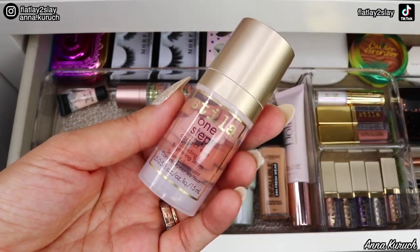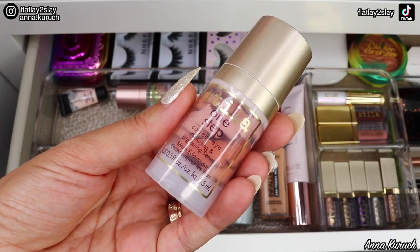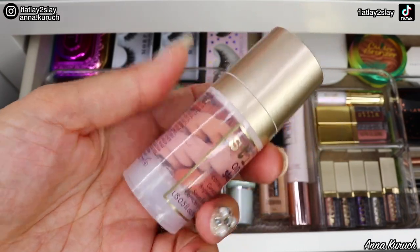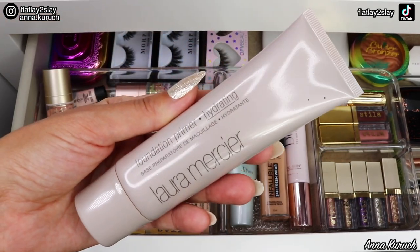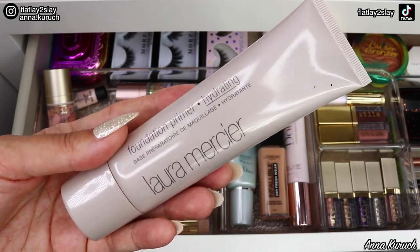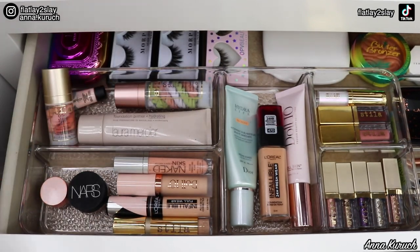Also new from Stila's fall collection is One Step Correct Eye — a correcting and brightening serum. You can see the beautiful texture. I'm adding this one to my drawer as well. And the last primer I'm adding is the Laura Mercier Hydrating Primer. I've had it for a while and I just want to finish it by using it every day.